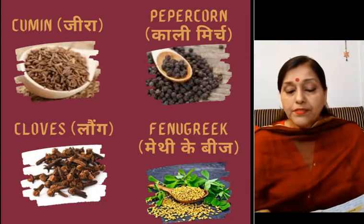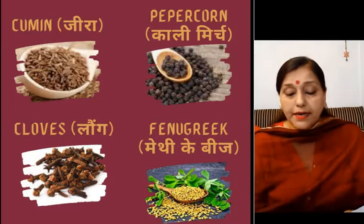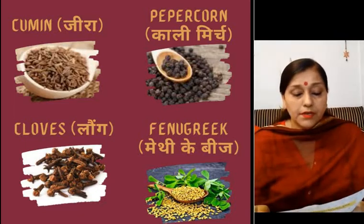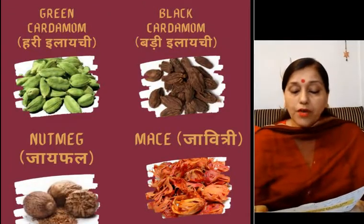Then comes peppercorn, and these are kali mirch. Then children, fenugreek, that is methi dana. Then comes nutmeg, that is jaiphal. Next is mace, that is javitri.